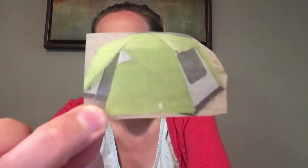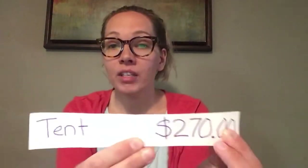Alright, we are down to our last item. Something you would need if you were going to go camping — you would sleep in there. It is a tent. T-E-N-T, tent. Now how much do you think it costs for this tent? Ready? The answer is two hundred and seventy dollars. Dollar sign, 2-7-0, decimal, zero-zero. Two hundred and seventy dollars for the tent.